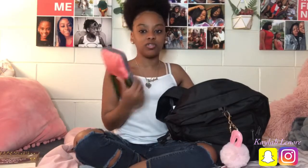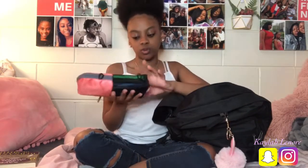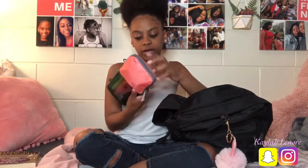First I have my two books that I need for my class. Of course my pencil pouch with all my pens, pencils, and glue right here. A pencil sharpener, highlighters — yep.